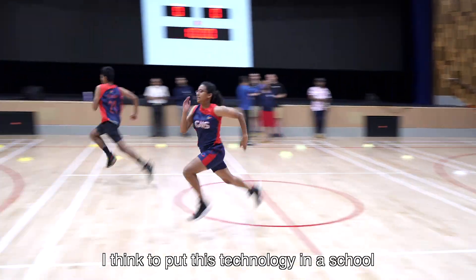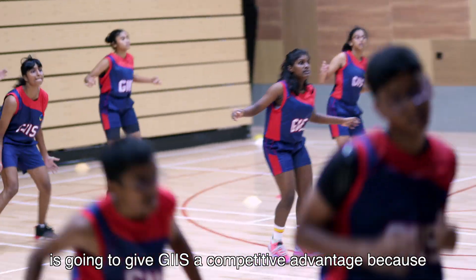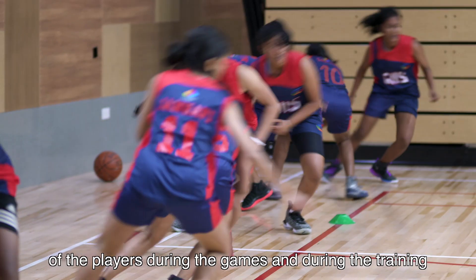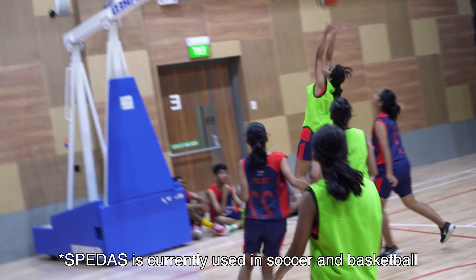Putting this technology in a school is going to give GIIS a competitive advantage, because this is going to help a lot in knowing the performance of the players during games and during training. This technology is also going to help us find out the best students for our team.